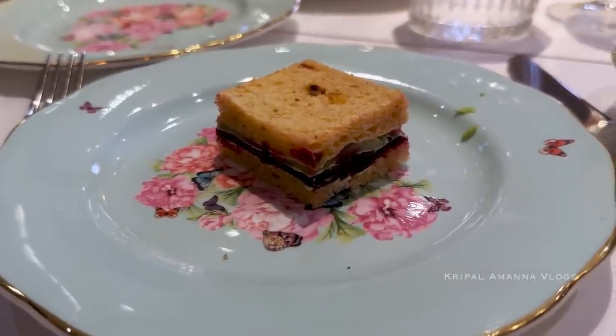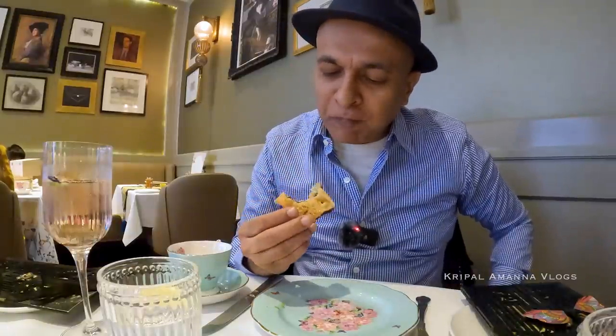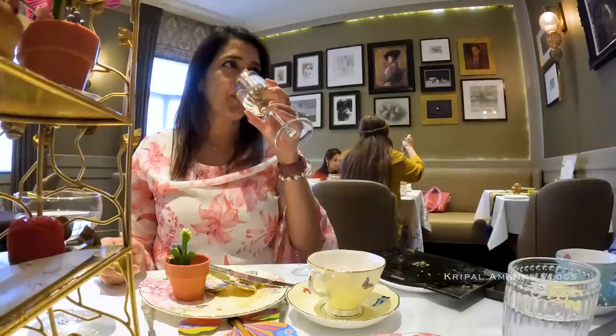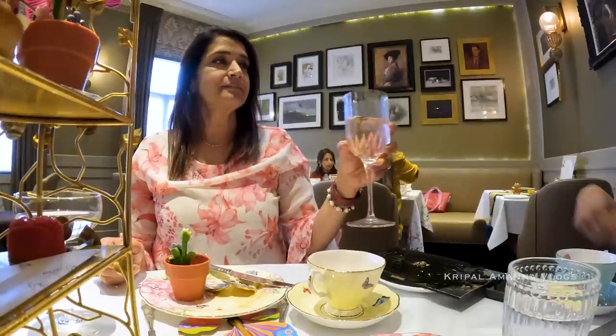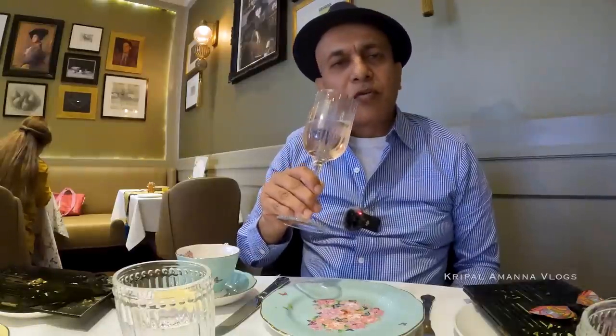I'll go for the beetroot. The beetroot has a nice crunch — is there some cucumber here as well? Yes. It's quite refreshing, very refreshing, and this also has a bit of a rose flavour. Very nice. So you get the combination of the botanicals and the gin, and then the rose.